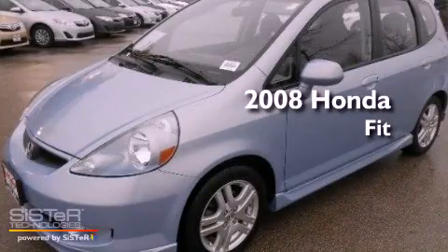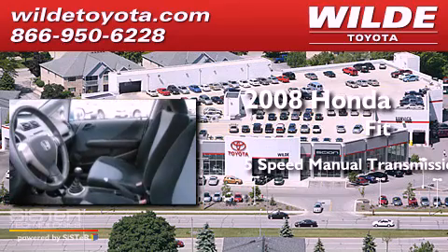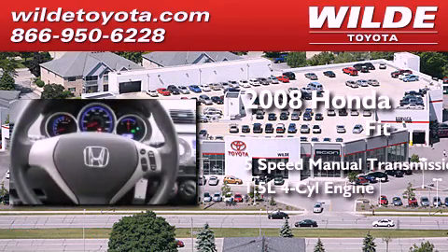This is a 2008 Honda Fit. This compact has a 5-speed manual transmission and an inline 4-cylinder engine.